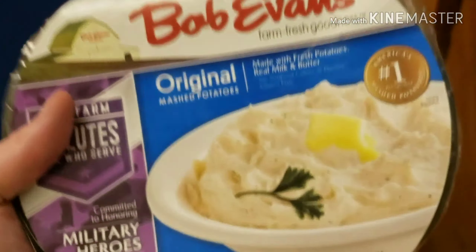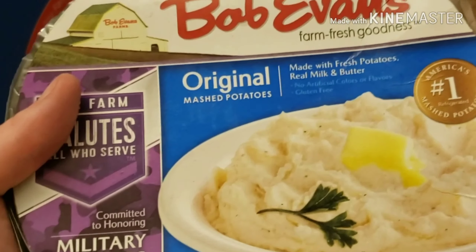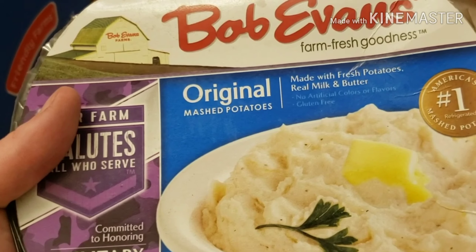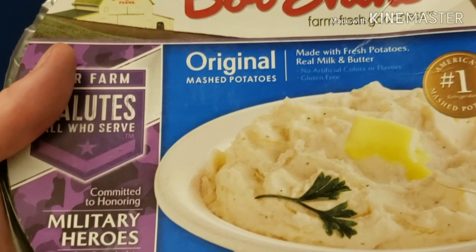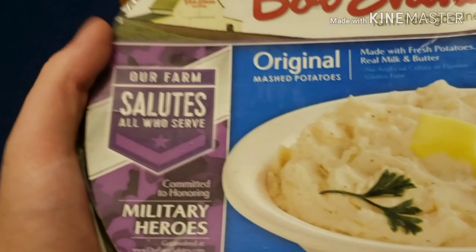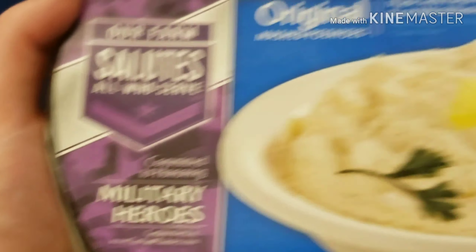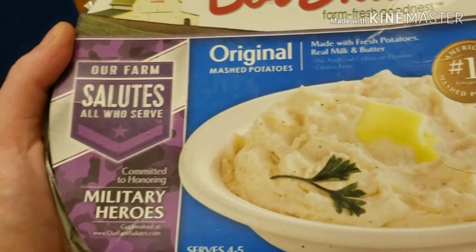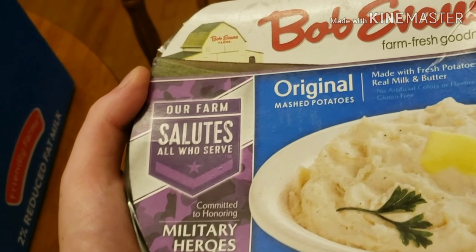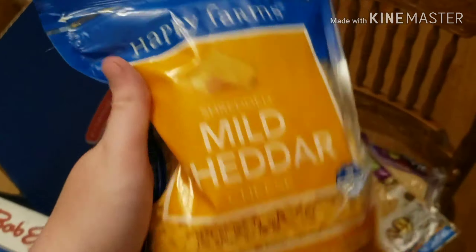And then I got these mashed potatoes. They're good quality mashed potatoes considering they're like a TV dinner. I like these - one because they support the military, which is pretty cool. And they're good enough quality that if you put the right stuff in them, they taste like good homemade mashed potatoes. And then, you know, gotta have my cheese.